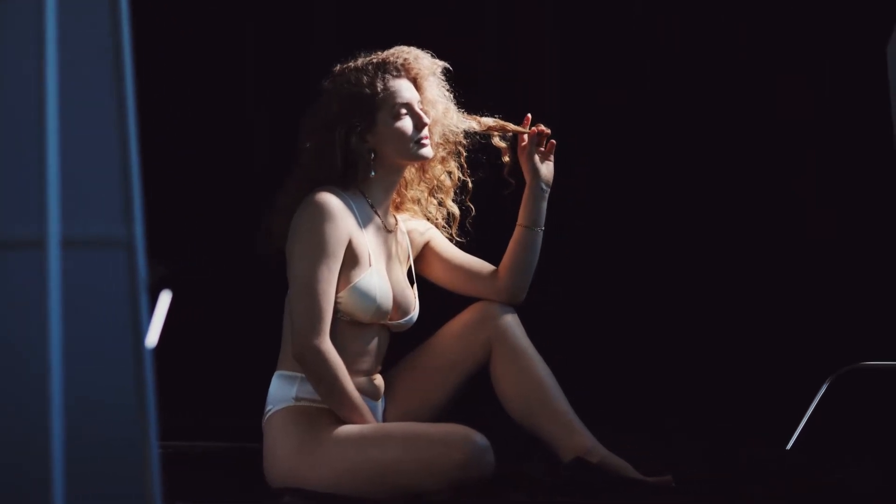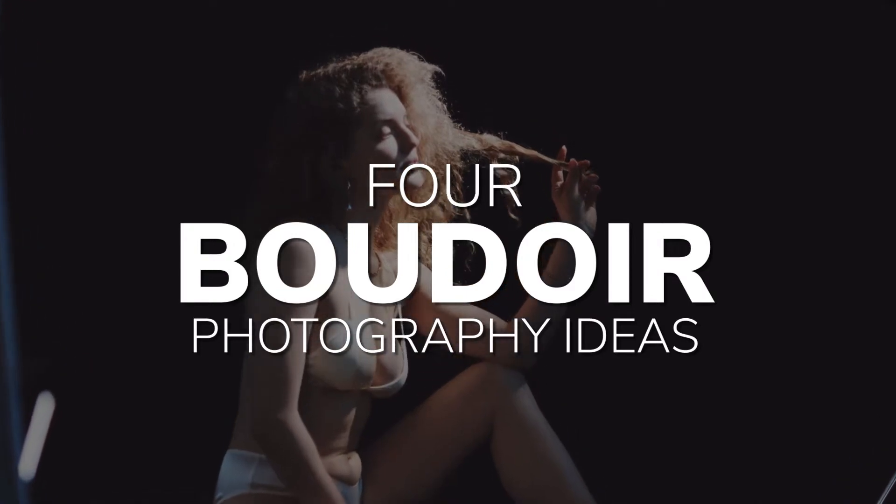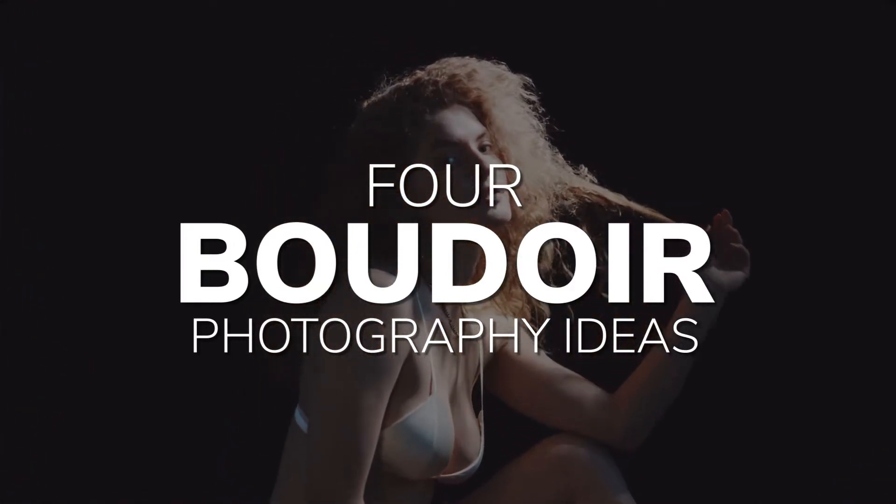When shooting boudoir photography, both the photographer and the subject need to feel comfortable. Having some ideas planned out will help both of you feel more relaxed.